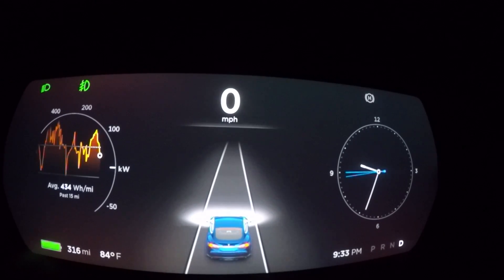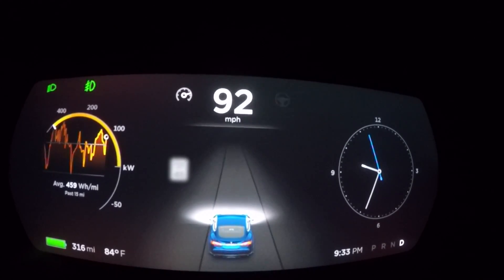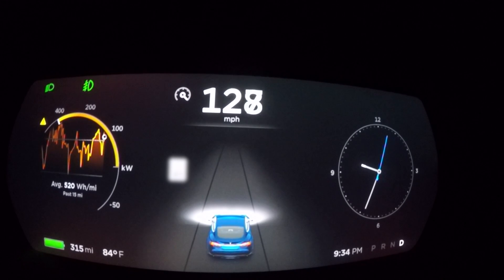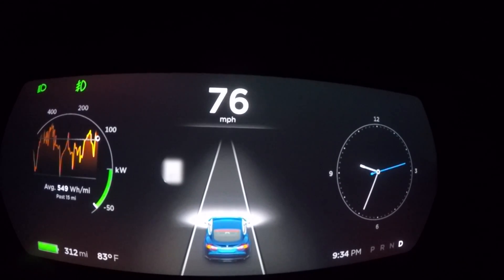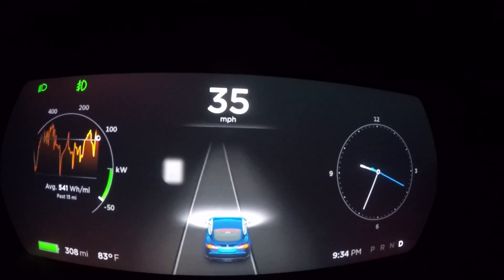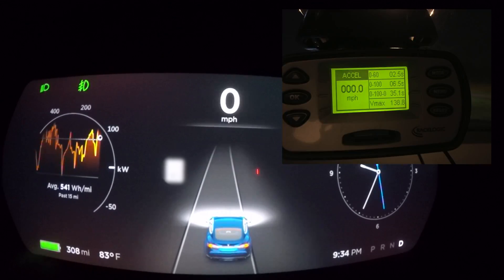Alright, so here we go — we're all staged and ready to go. V-Box is ready. We're going to enable launch control. Yeah, geez, this thing's flying. Here we go. Wow, seatbelt's locked up. Let's see what the results are. Wow — just as Tesla states, this thing just ripped off 0-60 in 2.5 seconds!